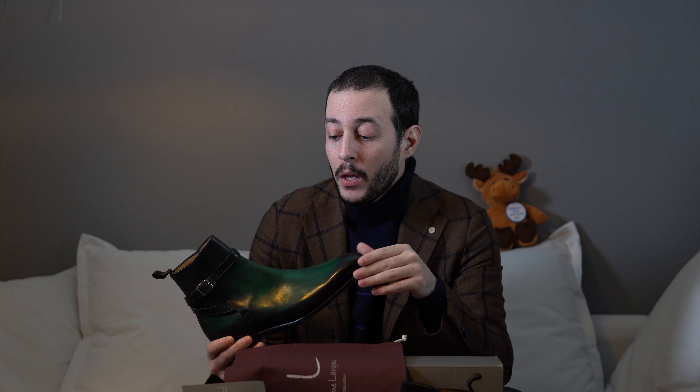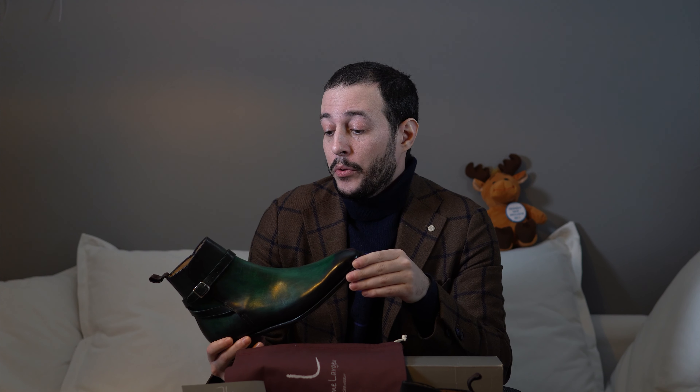I very much recommend these, especially if you're in France, Singapore, Taiwan, or Switzerland — those are their store locations right now. Go in and don't hesitate; they have really friendly people. The price for these is about $400 USD without VAT, unless you're in Europe, and you can buy them either in stores or online.